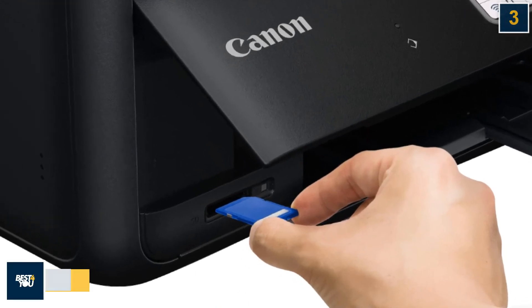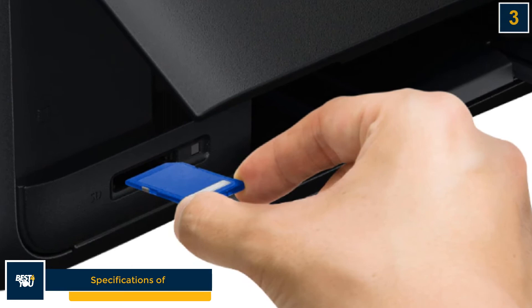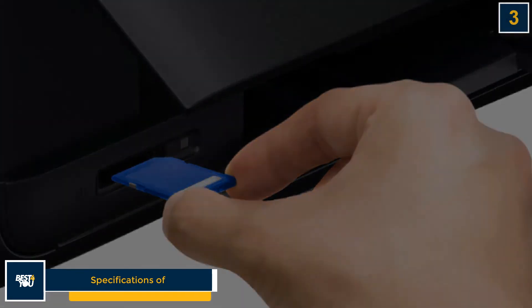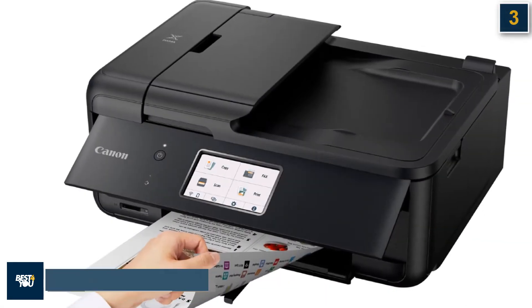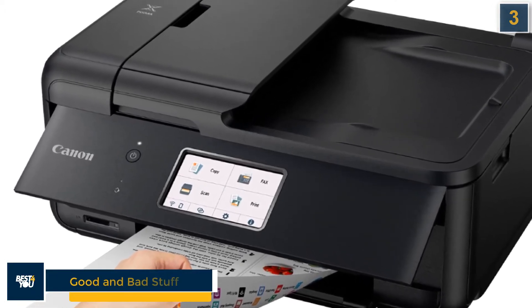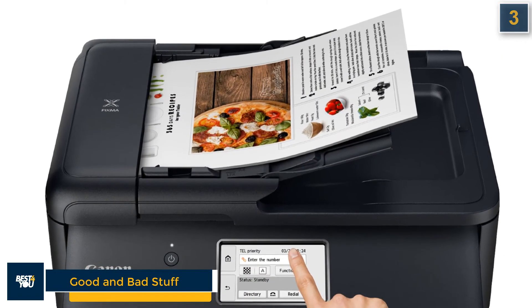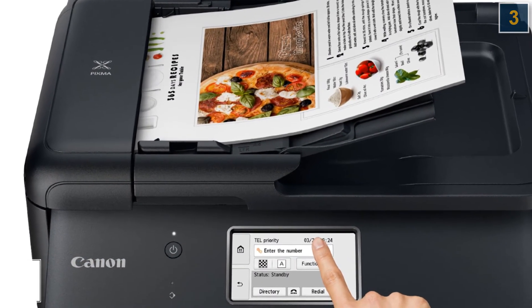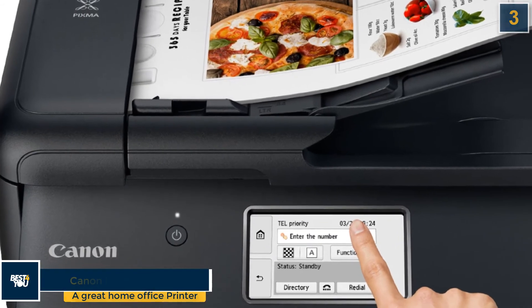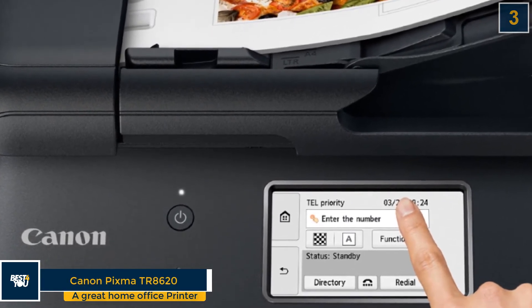The Canon PIXMA TR8620 has the following specifications: print, copy, scan and fax features; inkjet printer type; 4.3-inch color touchscreen; and five cartridges. The good stuff is fast photo printing and copying, high image quality, and an ADF and duplexer. The bad stuff is that ink costs are above average and it does not make two-sided copies or scans via ADF.